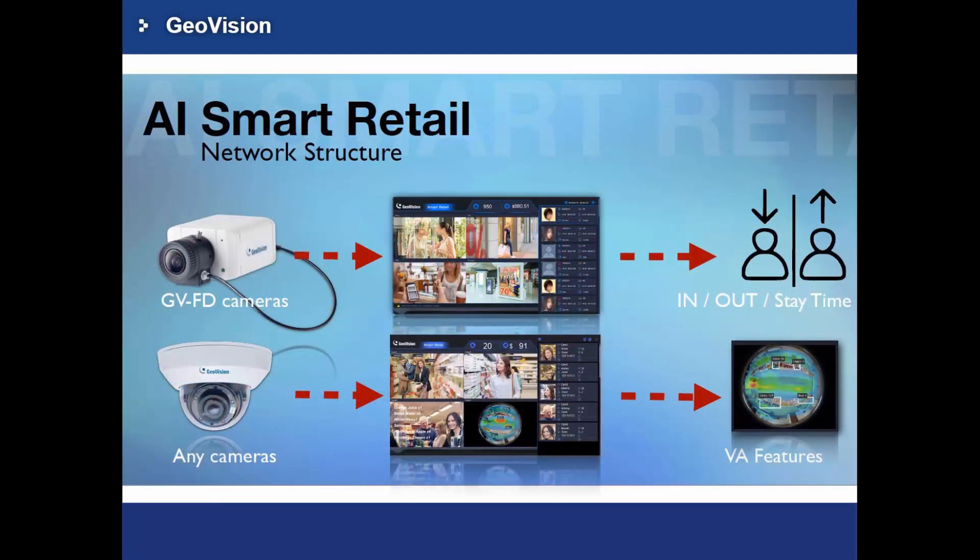The AI Smart Retail is a technology capable of identifying a person using a video stream from a video source. It counts people by detected face and evaluates their age and gender, calculates how long customers stay at the store, and displays the results on screen with statistical graphs and data. These can be saved as a CSV file for analytical use.